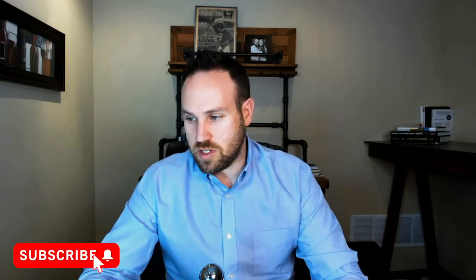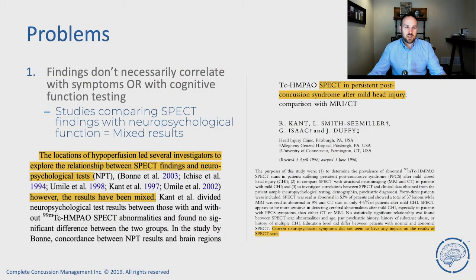So should you get this done? There are four main problems with SPECT scans, which means they're not ready yet for clinical use. Problem number one: the findings on SPECT scan don't necessarily correlate with the symptoms people experience or cognitive function testing. So just because you feel you have memory impairments, and even if neuropsychological testing shows functional deficits, the findings on the SPECT scan don't necessarily correlate with the problems you're having. It's not necessarily going to be able to show why something is going on.